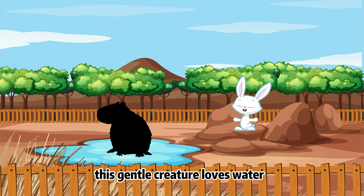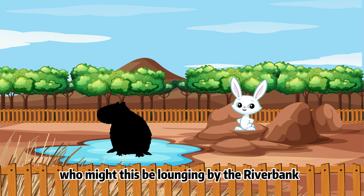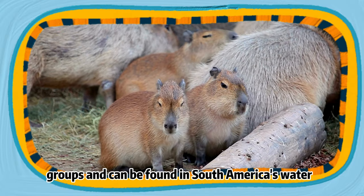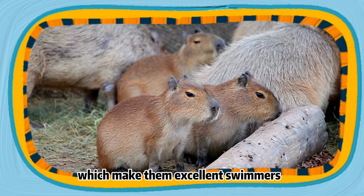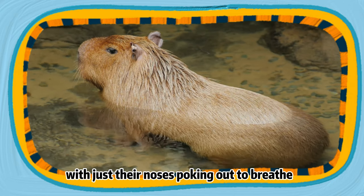Now for the second animal — this gentle creature loves water and is the largest of its kind. Who might this be, lounging by the river bank? Yes, it's the capybara, the world's largest rodent! These social animals live in groups and can be found in South America's water-rich regions. Capybaras have webbed feet, which make them excellent swimmers, and they can even sleep underwater with just their noses poking out to breathe.